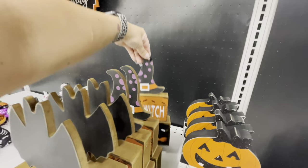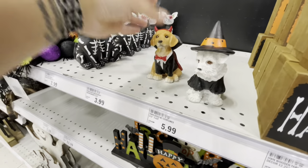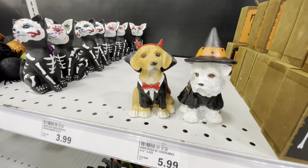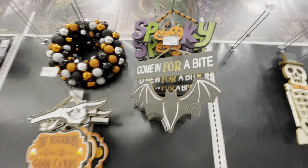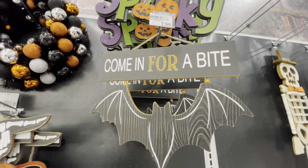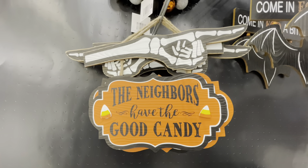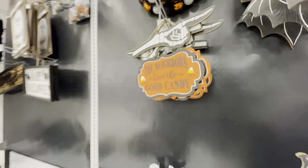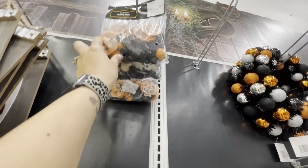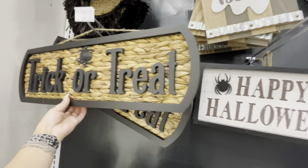Look at the little doggies — a witch doggy and a little devil doggy, so adorable! There's also a Day of the Dead cat. Back up here there are a couple more hanging signs: 'Come in for a Bite' for $8, 'Spooky' for $9, and 'The Neighbors Have the Good Candy' for $10 — too funny. There's a wreath for $20, a garland with wood pieces, and a Boo sign for $13.